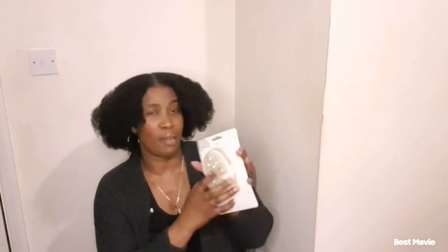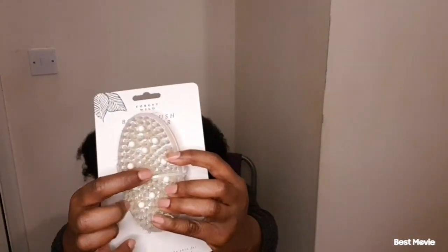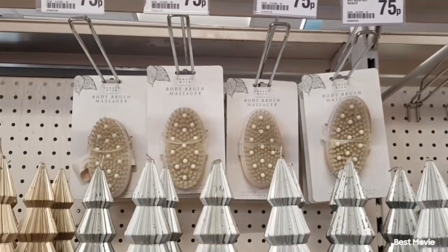Next on the list is this body scrub massager. You could use this to massage under your feet, or whatever part of your body, because it's got this little tool in there to help massage. I need this to massage underneath my feet or the back of my heels. And it was 75p. These are body-brushing tools, so I was thinking of a lot of self-care.